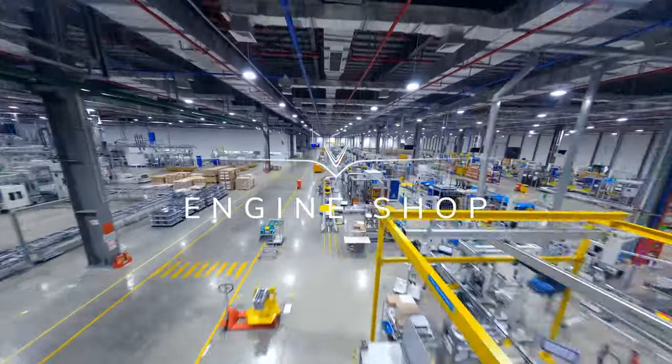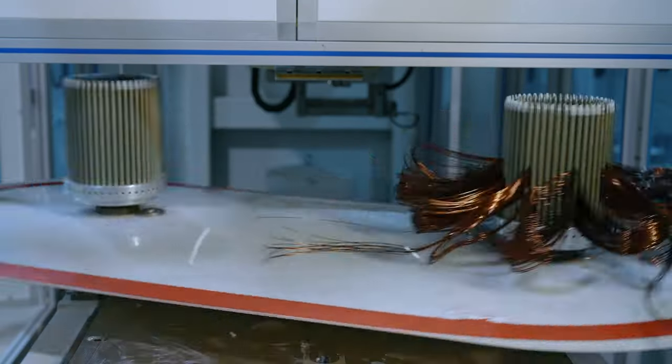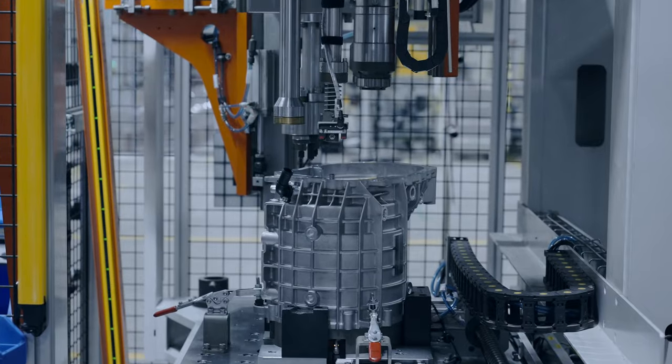Using cutting edge technology, the Engine Shop creates products with outstanding performance while saving energy and reducing emissions.